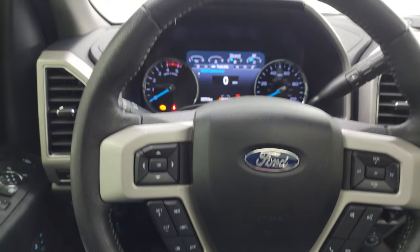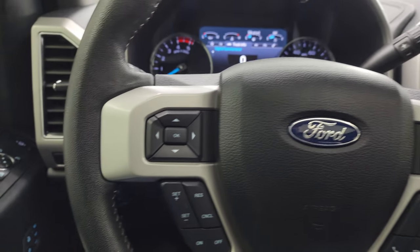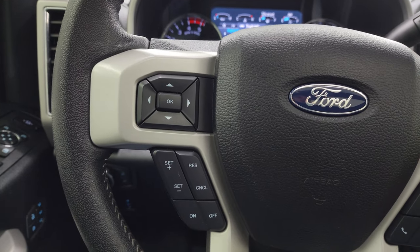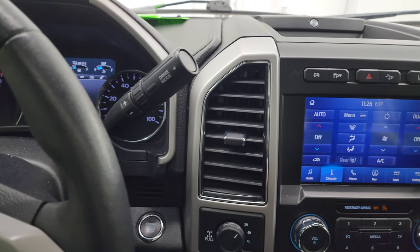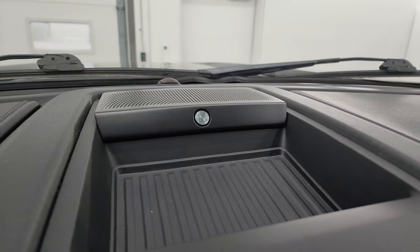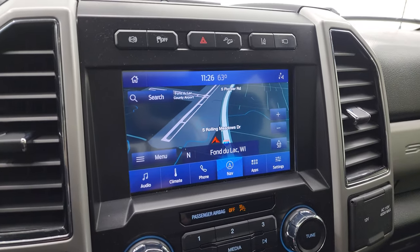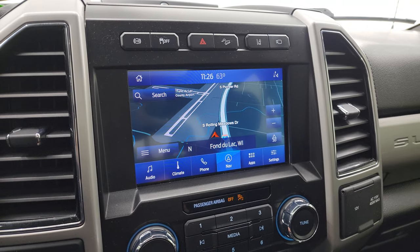You get the leather-wrapped steering wheel with Bluetooth and audio controls on the right, cruise controls on the left, and information center controls. You get the 10-speed automatic transmission with optional tap shift. This one has the B&O premium sound system and the factory navigation system — Highway 41 is showing up, so that is working nicely.